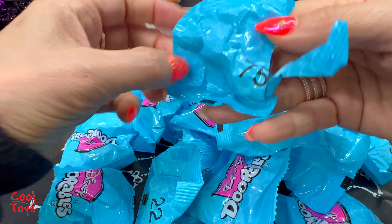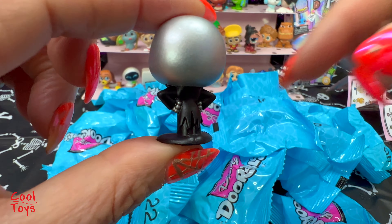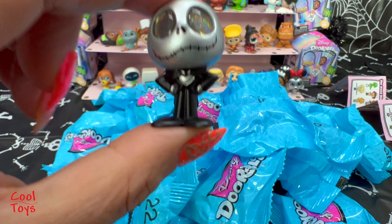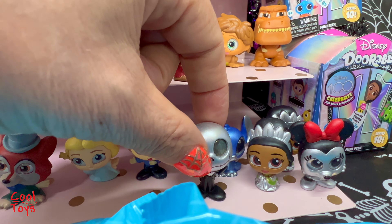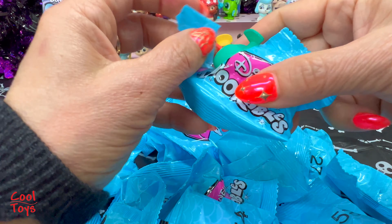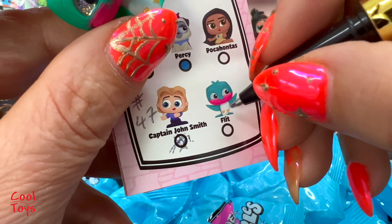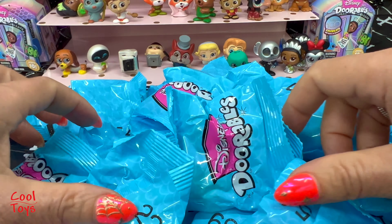Number 75 - wow, this one is so cool! We got Jack Skellington from the special edition figures! I love it, so cute - a special edition. I'm gonna put you with the other special editions. Next, number 50, and we got Flit from Pocahontas! Flit is gonna go right in front of Captain John Smith.